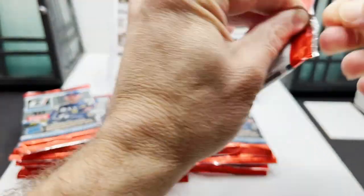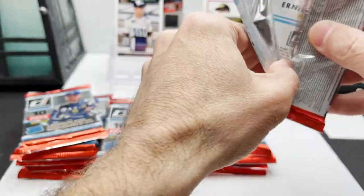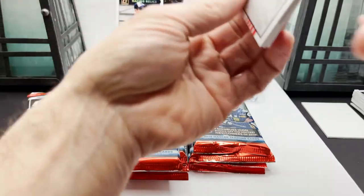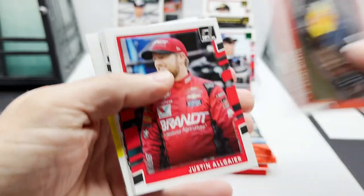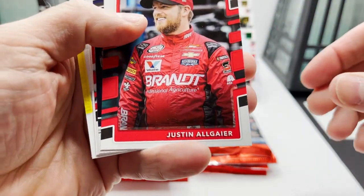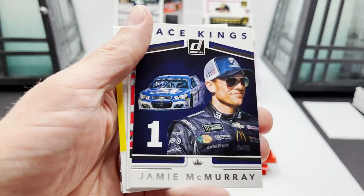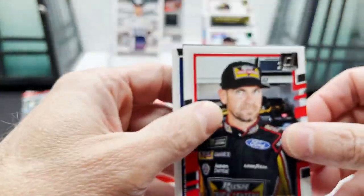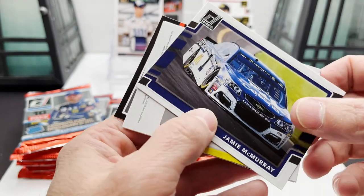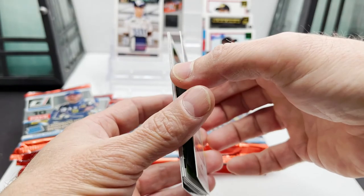Next pack: Martin Truex Jr. car card, got Justin Allgaier, Race Kings Jamie McMurray, Clint Bauer, Jamie McMurray car card turned around — that's nice for me — Kyle Busch.